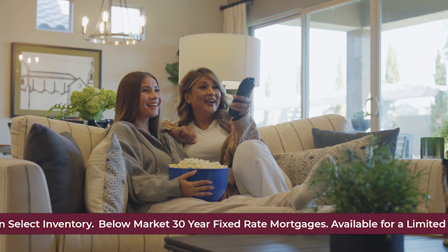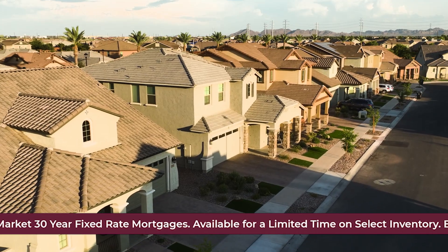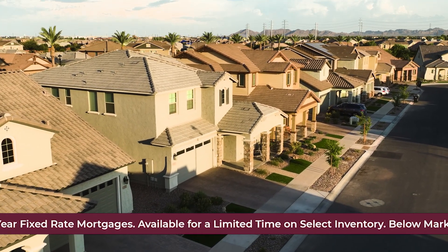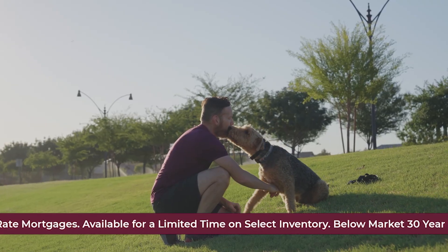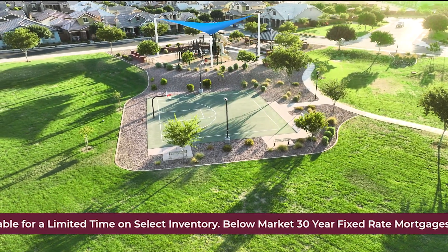Each home at Cooley Station is Energy Star and Indoor Air Plus certified, a testament to Fulton Homes' commitment to legendary quality. These homes feature low-maintenance yards, making them a perfect choice for busy professionals.